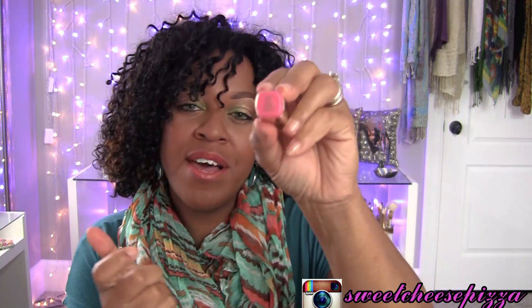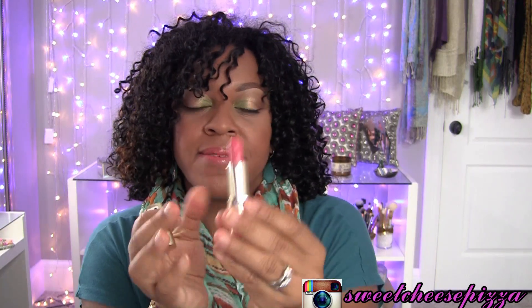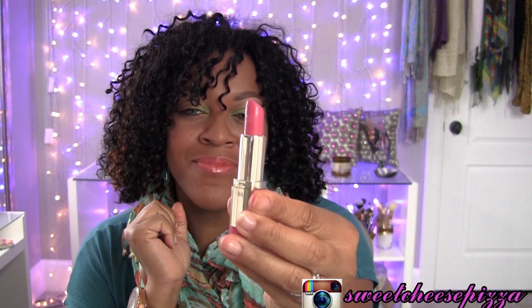What I have is number 11, it's called Fruit Punch and it's a bright pink. And here it is on my lips.